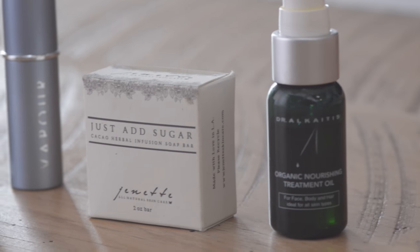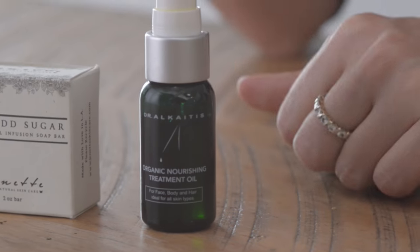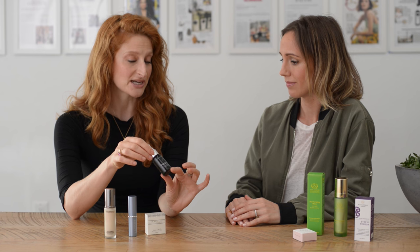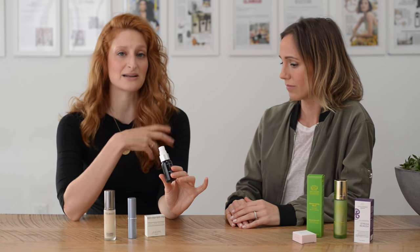We've made a few picks here today for travel, so why don't you start? I'm dying to know what you are traveling with because you're traveling all the time, and so are your clients. There's a wonderful line called Dr. Alkaidos, made by Dr. Alkaidos — kind of a natural beauty OG. It's a multitasker in that I like to use this on my face, on my body, and in my hair.